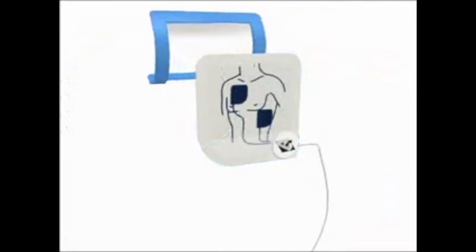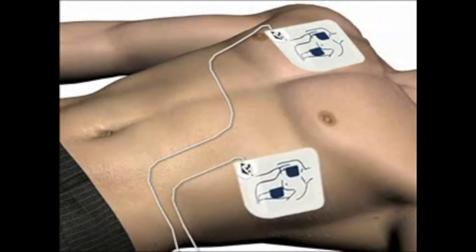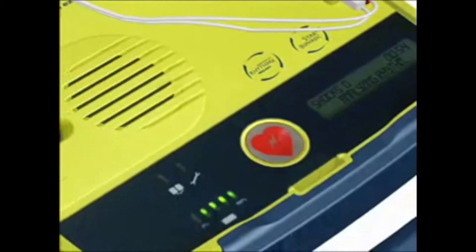Peel second pad and place on bare lower chest as shown. When pads are placed, the voice prompt will say: Do not touch patient. Analyzing rhythm. If a shockable rhythm is detected, you will hear the following prompts.